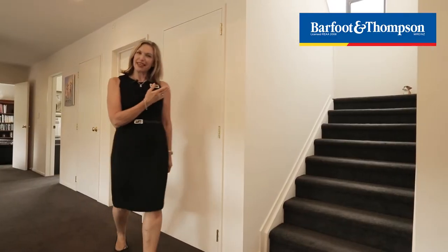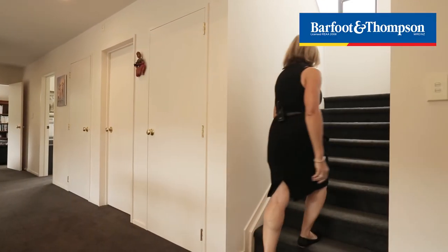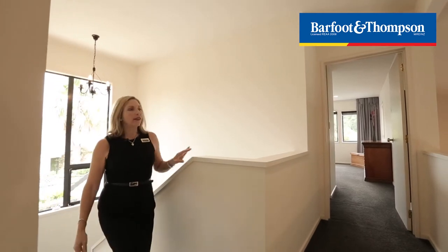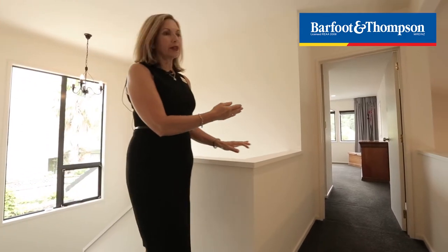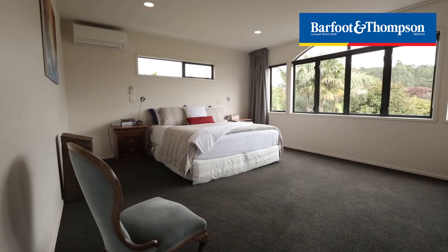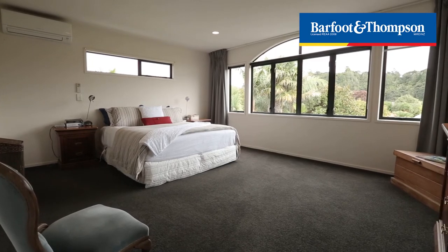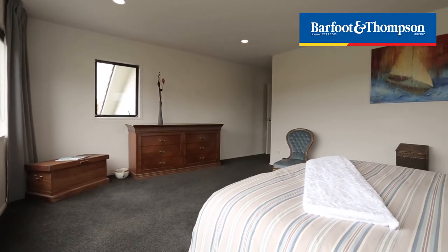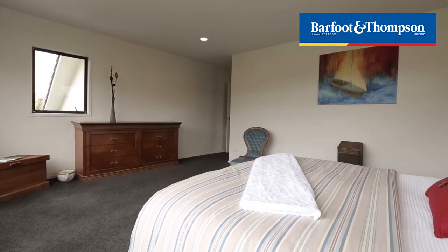Join me as we discover the upstairs. Here we are at the mezzanine level and this leads you to the master bedroom just over here. This is such a beautiful master bedroom, very spacious, and it has its own walk-in robe and ensuite bathroom.